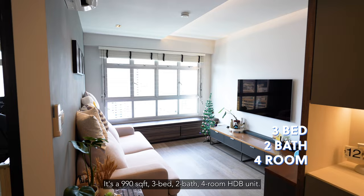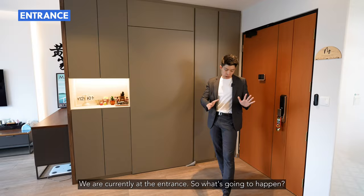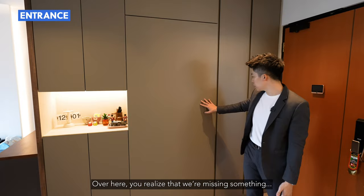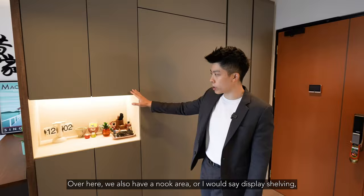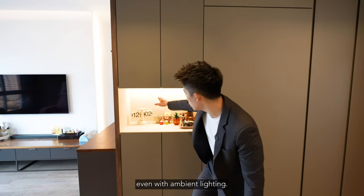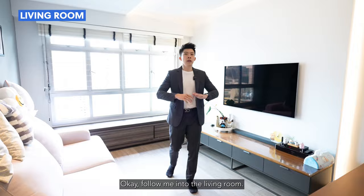Now we are in the unit — a 990 sqft, 3-bed, 2-bath, 4-room HDB unit. It is beautifully renovated. We are currently at the entrance. The owners have concealed the Bomb Shelter with beautifully customized carpentry. Over here, we also have a nook area — a display shelving with ambient lighting. Really nice. You can put some of your keys here or your little trinkets.